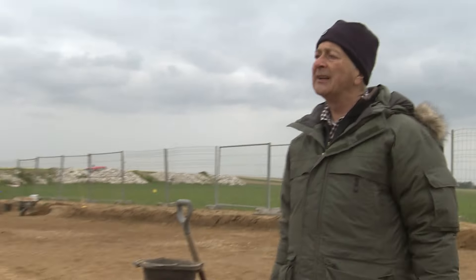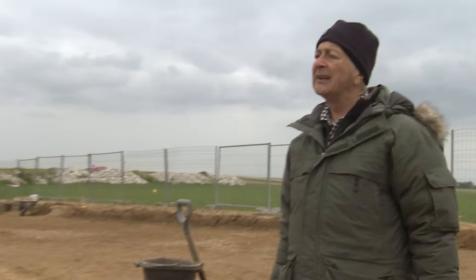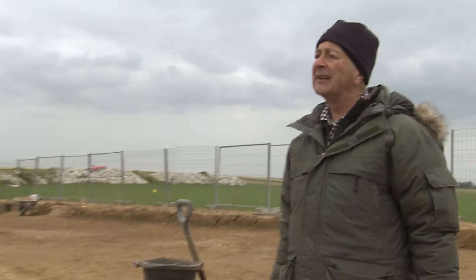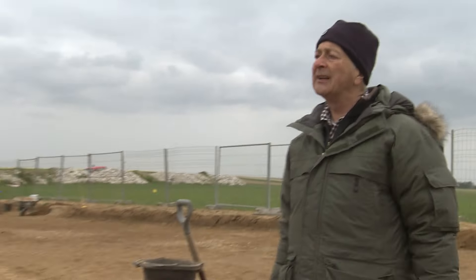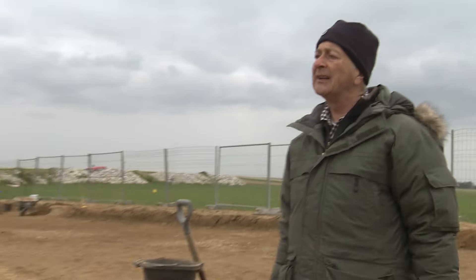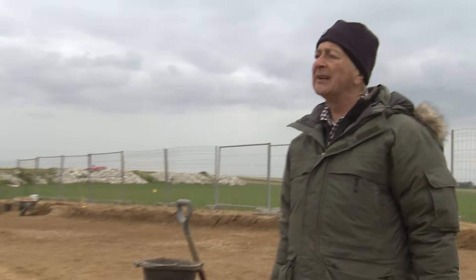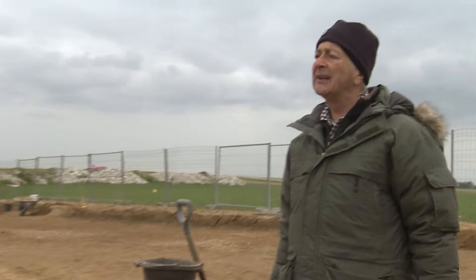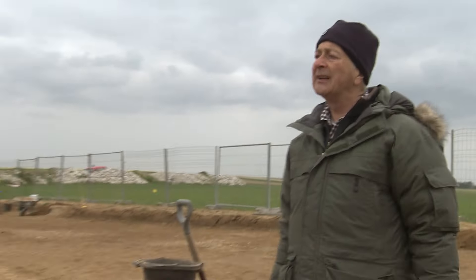The team is convinced more of the projector remains entombed beneath their feet. After carefully removing the valve from the ground and taking it to the finds tent, it's really cleaned up beautifully — hard to believe it's practically 100 years old. And if you look closely and turn the handle, you can see the valve moving: opening and closing after almost 100 years in the ground. Now that they have this piece, the question is: can they get any more of it? Tony gets back to work at the eastern incline.